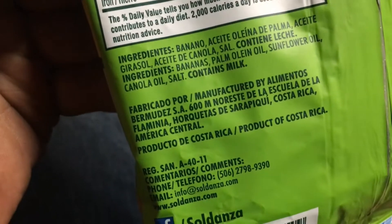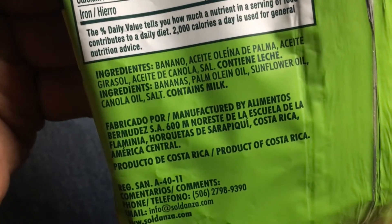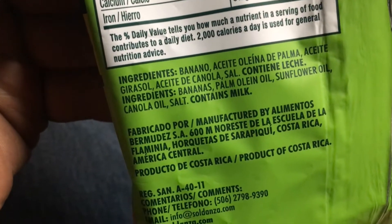Made in Costa Rica. Ingredients: banana, palm oil, sunflower oil, salt, and what sounds like 'green milk'.